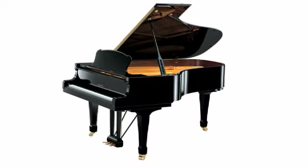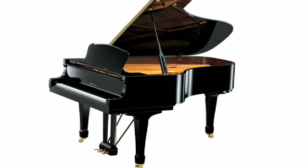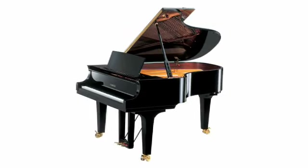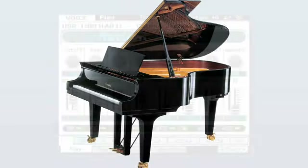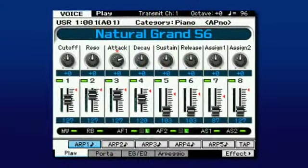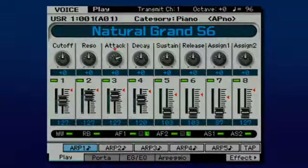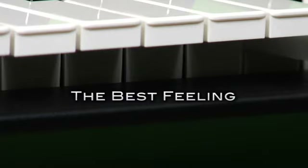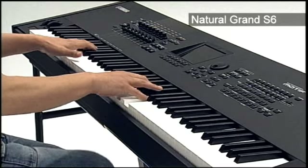Detailed digital recreations of two Yamaha Grand Pianos — a 9ft CF3 and a 7ft S6 that only an acoustic piano manufacturer could achieve — satisfy even the most demanding players. The popular FSX keyboard on the Motif XF6 and XF7, and the balanced hammer action keyboard on the Motif XF8, let you express your passion for playing.